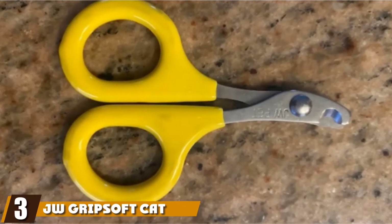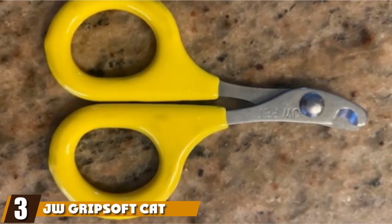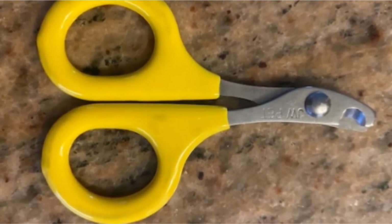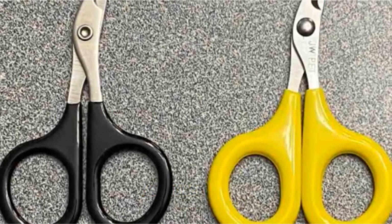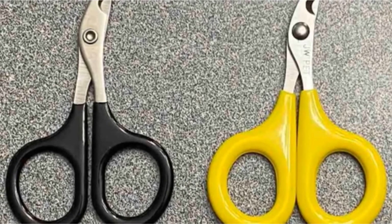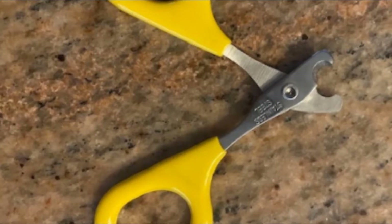The number 3 position is held by JW Grip Soft Cat Nail Clippers. These clippers are truly a steal. Despite being cheap, they have sharp, capable blades and rubber handles that provide a comfortable, sturdy grip. The rubber grip on these clippers is soft, comfortable, and keeps them from slipping around in your hands.